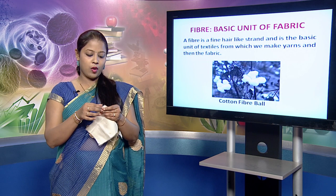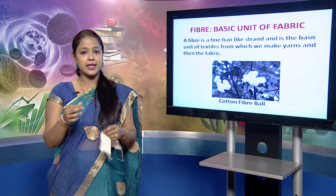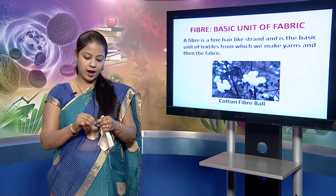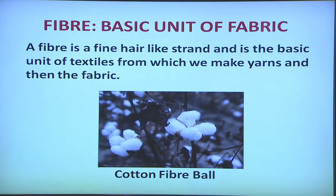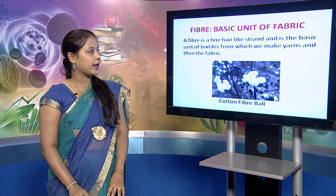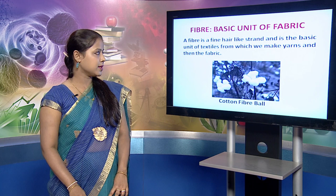Now the question arises: what is a fabric? This is the fabric, of which I take out a few strands. These strands are called as the yarns. And if I untwist these yarns and unravel them, I find minute particles which are called as the fibers. So fiber can be said as the basic unit of fabric. From fiber a yarn is made, and from yarn a fabric is made.